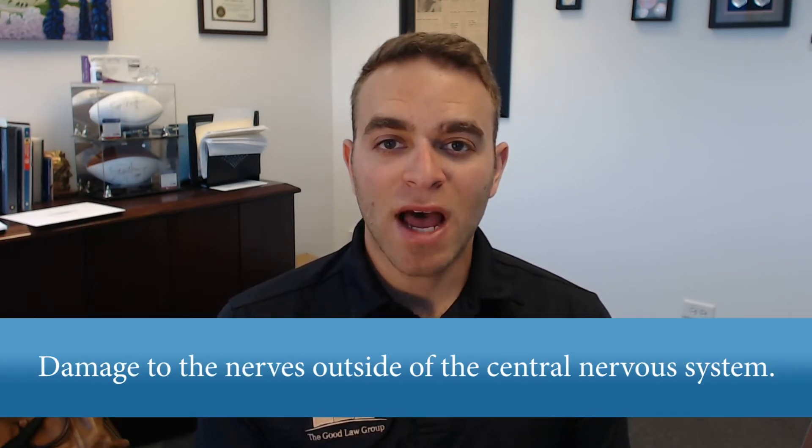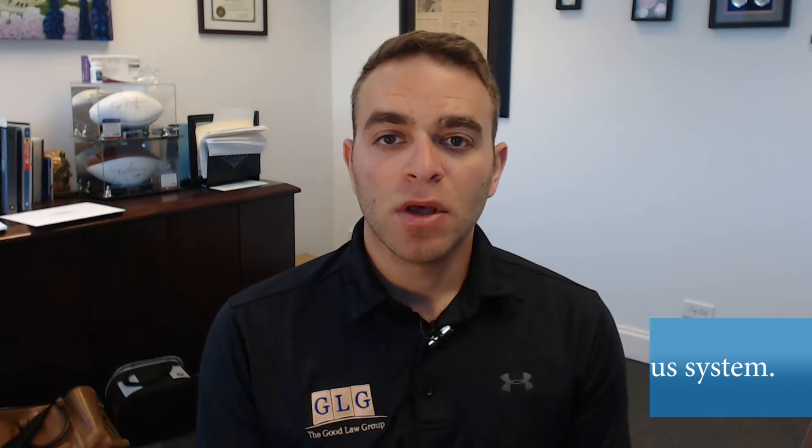Peripheral neuropathy is damage to the nerves outside of the central nervous system. These are the nerves that are outside the brain and outside of the spine. Neuropathy can be caused by a variety of conditions,